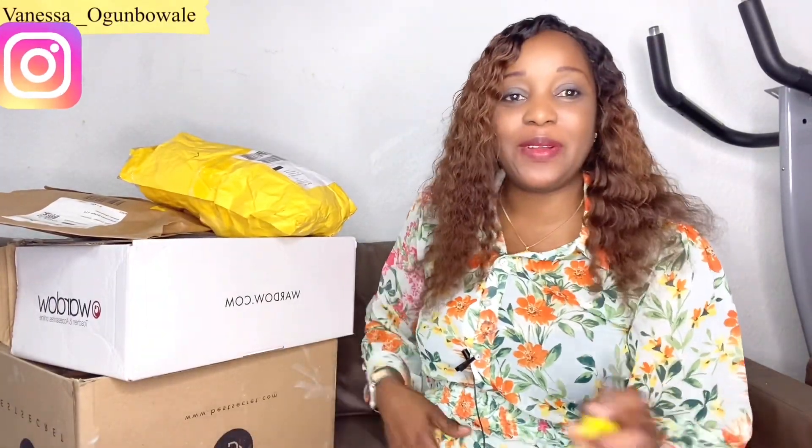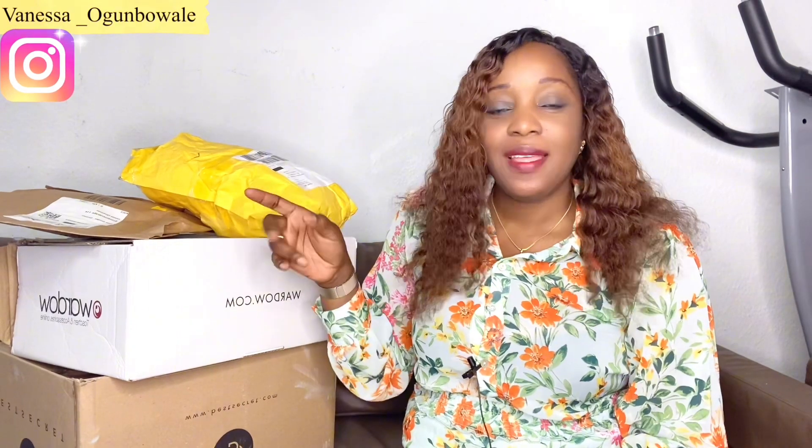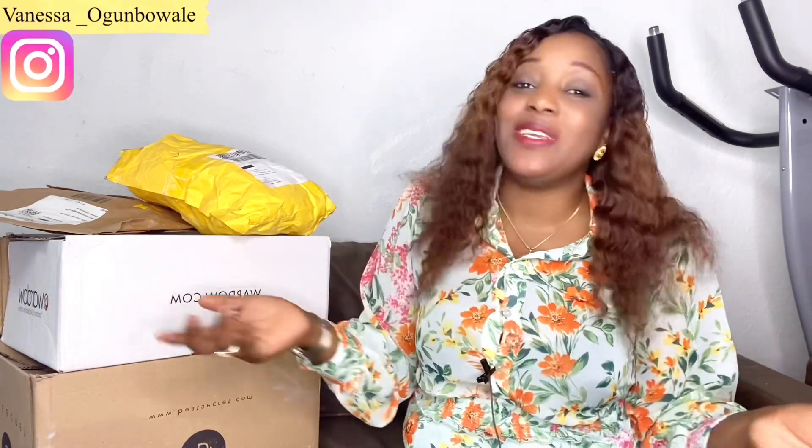Hello everyone, good morning, good afternoon, good evening — depending on wherever you are watching me from. Welcome to my channel! I quickly paused and took a thumbnail. So guys, in today's video we'll be doing an unboxing. I got so many things over the week and I've kept them and not unboxed them. I love them so much and I want to unbox with you all. I hope you guys will find the video interesting!